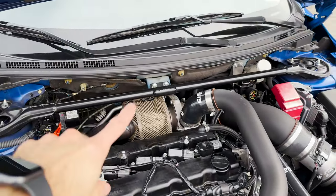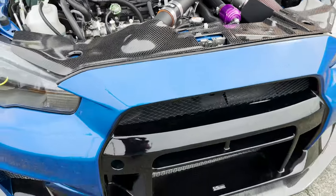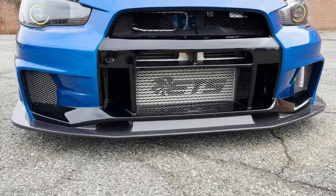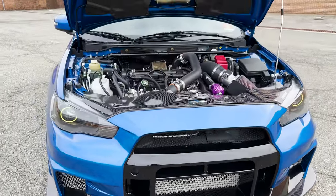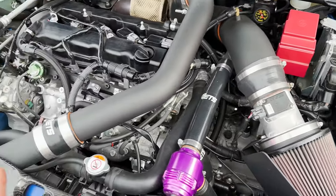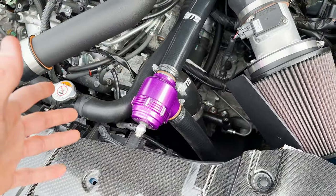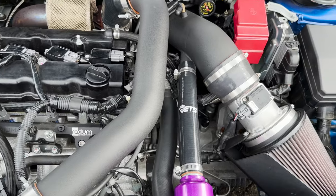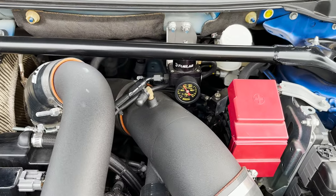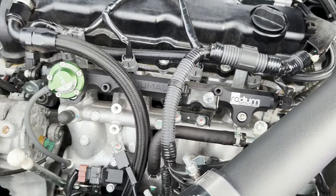So we've got the 6266 Gen 2 back there. As you can already tell, it's got the ETS front mount intercooler. I don't have the exact specs on all the ETS components, but I know it's got the Tial blow-off valve and some other components. She's built up and she feels very, very strong on the road.